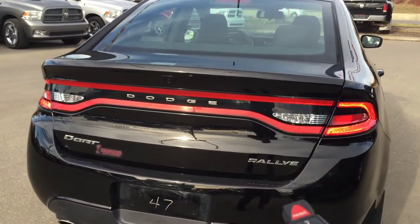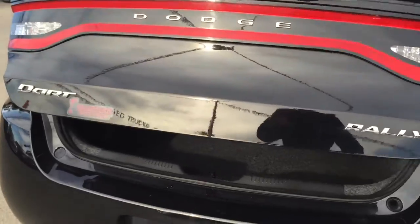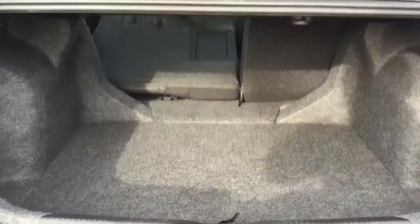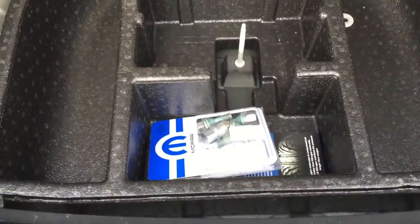To show you the remote trunk release — double click and there you go. Very handy for when you've got an armful of something and need access back here. Look how much room there is — huge cargo space. You can see through that 60/40 split there. Lift up the deck and we've got storage area as well as your wheel locks.